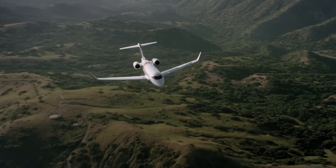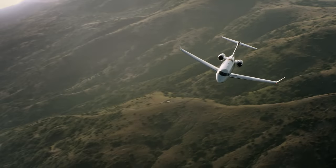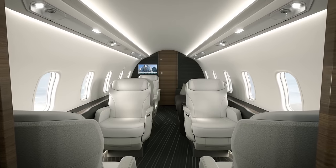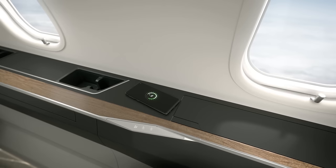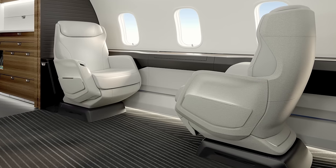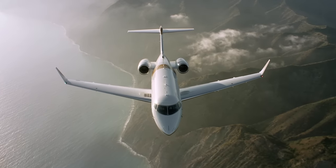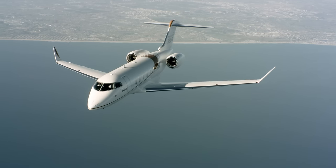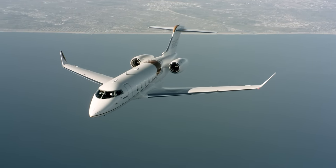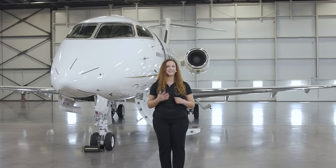The Challenger 3500 aircraft pushes the industry forward, setting the course to what private travel should be. It features innovation that inspires, merging the most technologically advanced cabin in its class with a selection of sustainable and high-quality materials. The Challenger 3500 aircraft is the hands-down winner, offering performance that delivers with unmatched versatility, the lowest direct operating costs in its class, and rock-solid reliability day in, day out.